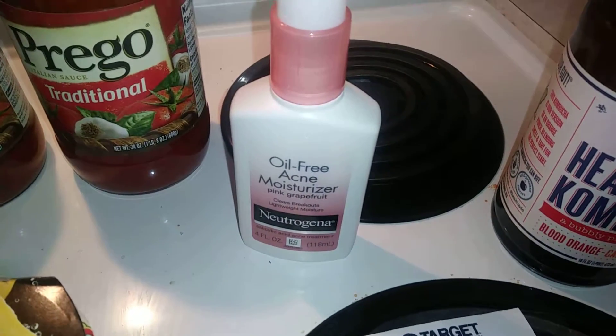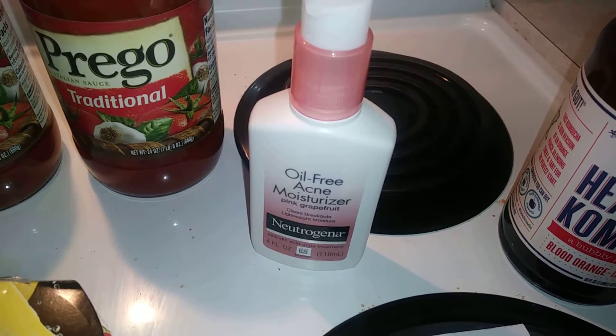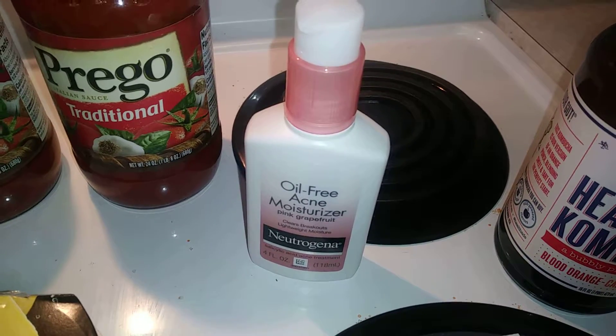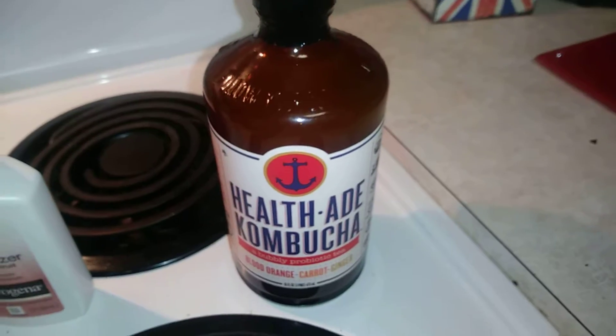I got this oil-free acne moisturizer by Neutrogena. It's $6.49, but on the Cartwheel app there is a $3 manufacturer coupon off any Neutrogena acne product, so I got it for $3.49.